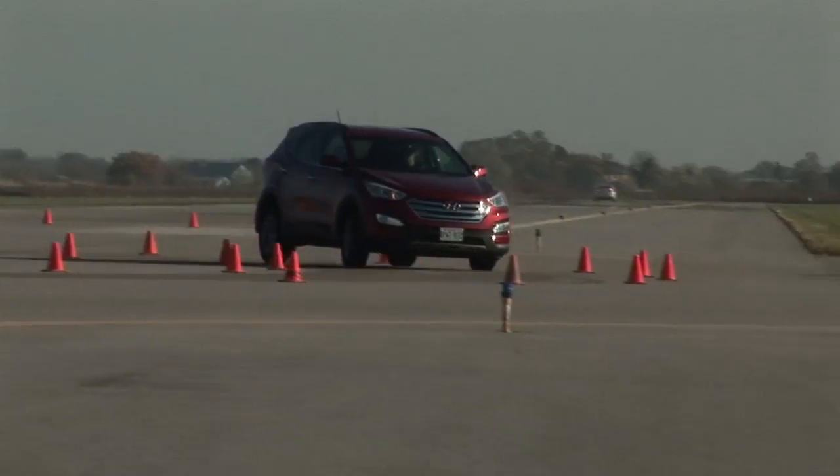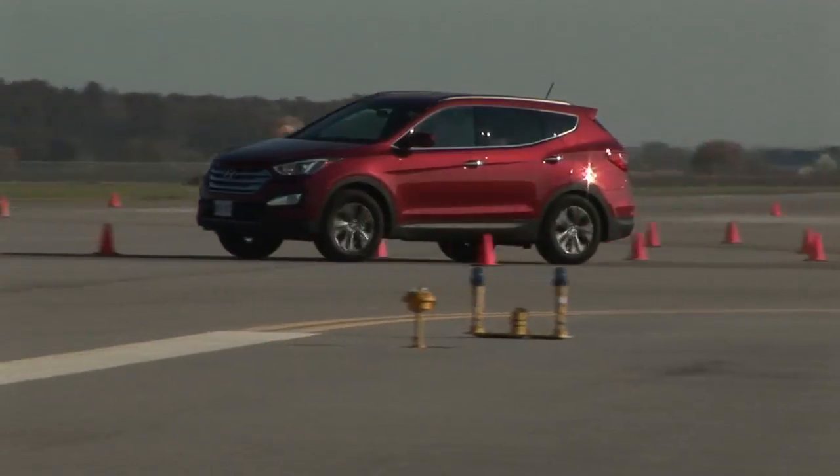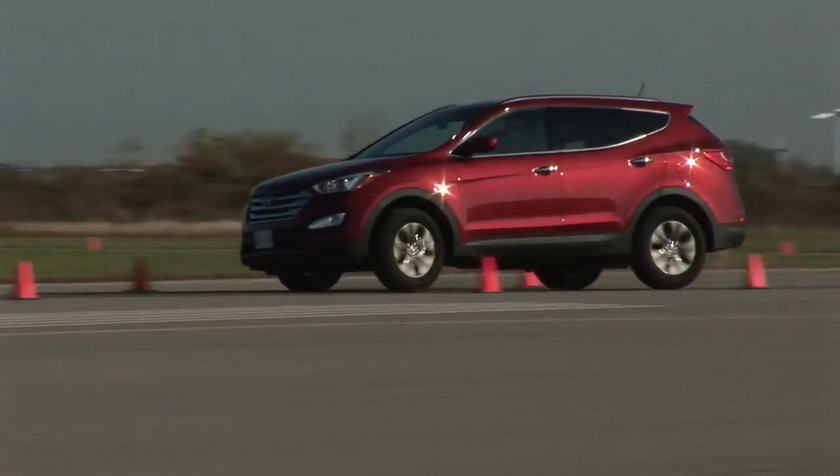The 2013 Canadian Utility Vehicle of the Year: the Hyundai Santa Fe Sport. In a category with only two finalists, the Santa Fe Sport took top honours.